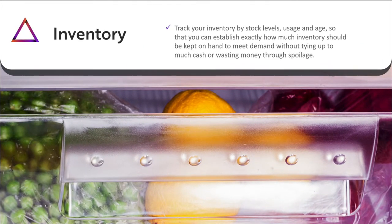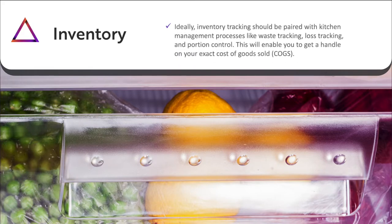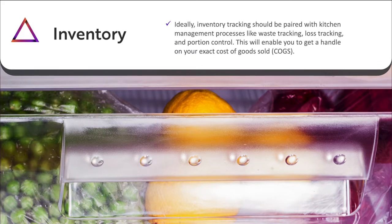Inventory: track your inventory by stock levels, usage, and age so that you can establish exactly how much inventory should be kept on hand to meet demand without tying up too much cash or wasting money through product spoiling. Ideally, inventory tracking should be paired with kitchen management processes like waste tracking, loss tracking, and portion control. This will all enable you to get a handle on your exact cost of goods sold.